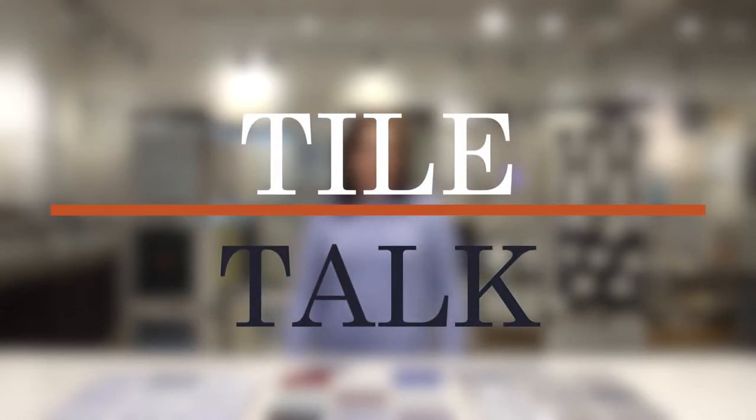Hi, welcome to this week's episode of Tile Talk. My name is Lindley Bravo. I am with Palmer Todd, and today we're going to be talking about Winchester Tile's Chateau Collection.